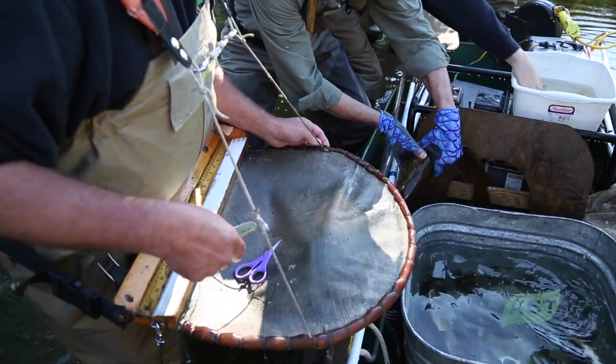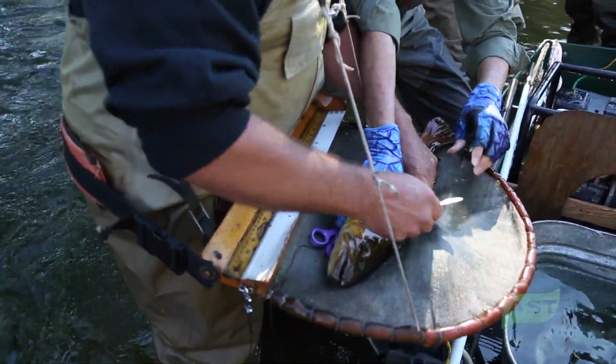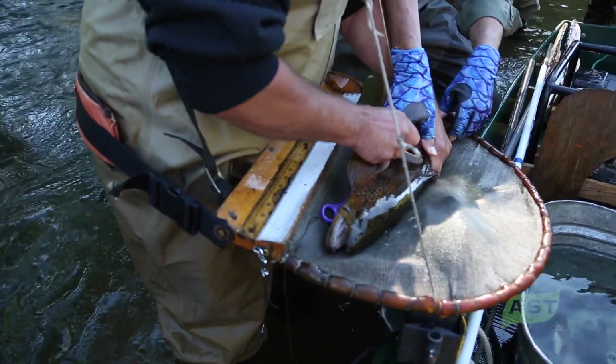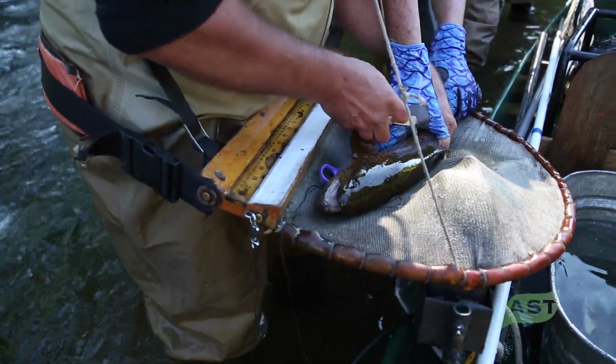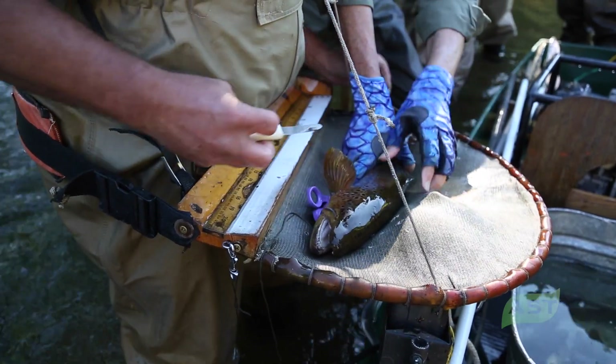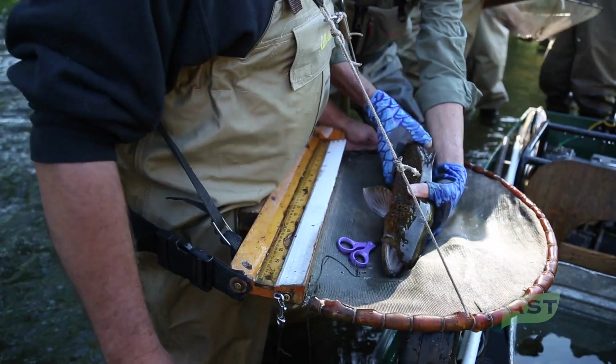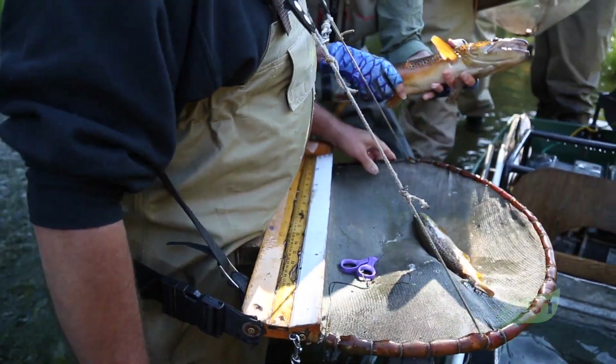This winter our technicians will go back and process those scale samples to determine the age of the fish. It's kind of like reading rings on a tree, but much more complicated than that — it's definitely both an art and a science in terms of determining fish ages using scales.